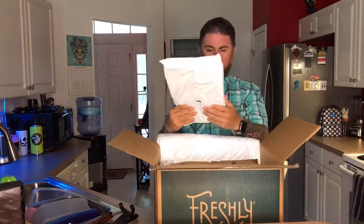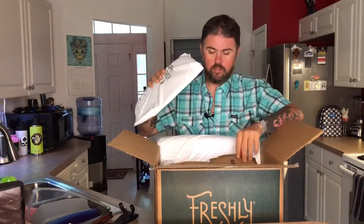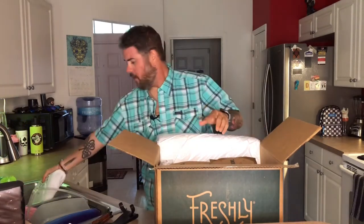All right, so this looks like one of their reusable ice packs — 'Store me in your freezer as an ice pack. Recycle me — defrost gel pack, cut corner and discard non-toxic water-soluble gel into trash.' Look at the size of this thing, it's freaking huge. And there's a ton of them in here.